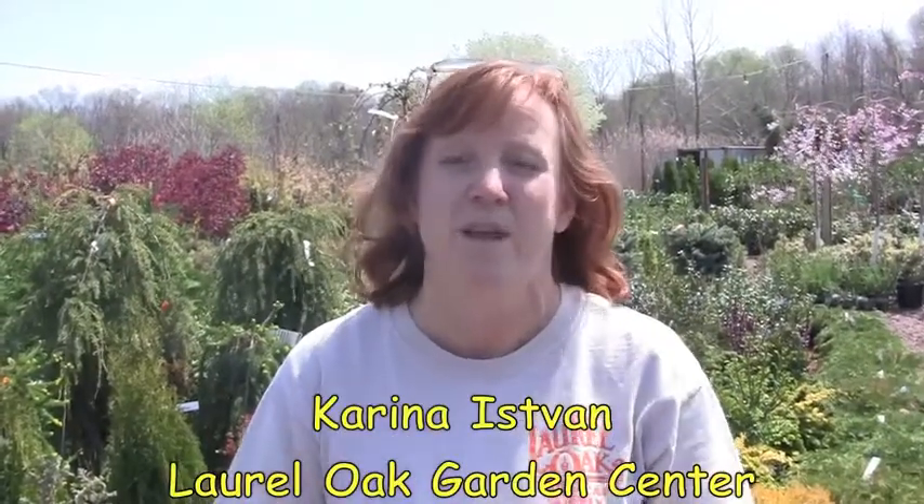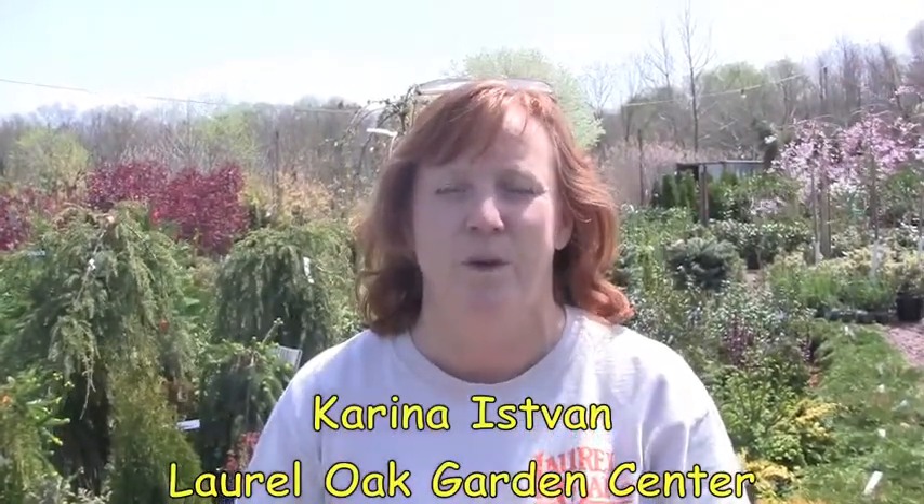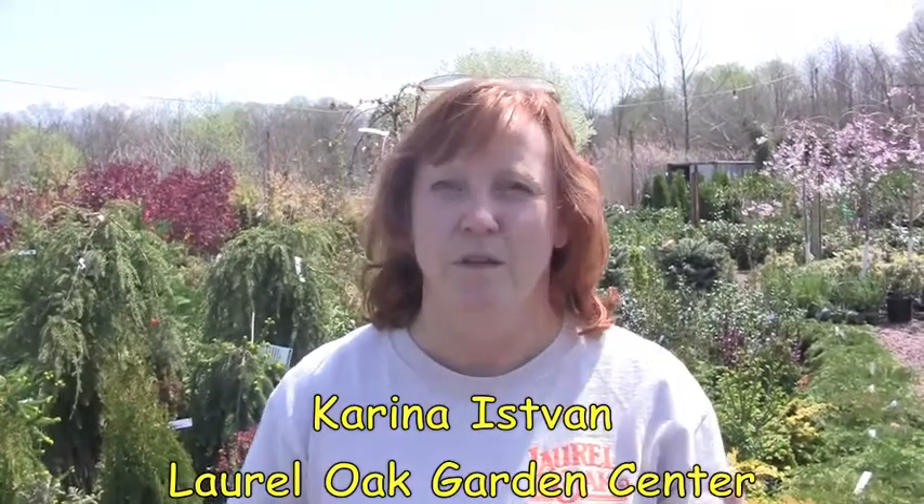We find a lot of benefits in the Master Nursery membership. It's a great opportunity to pool together with other independent garden centers and through combined buying power to really be able to bring in unique and different materials at a cost that's reasonable.